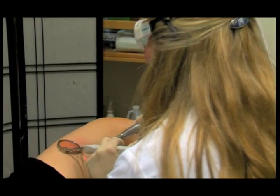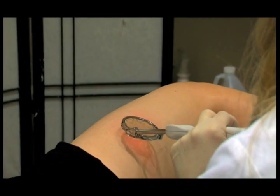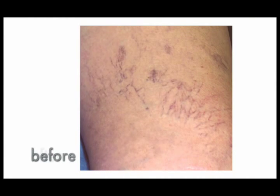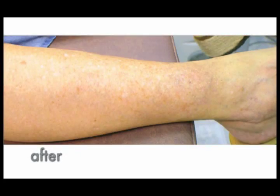Vascular lesions may require multiple treatments. Your healthcare provider will determine the appropriate number of treatments needed to achieve optimal results. The ClearScan system can be used on all skin areas. Popular areas are the face, the neck, the chest, and the legs.